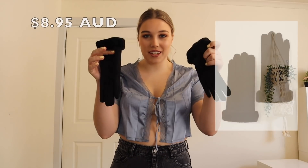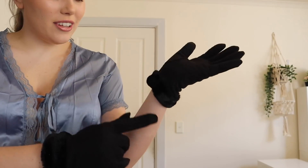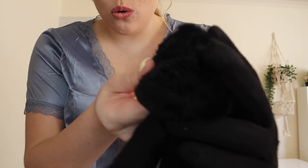I also got these gloves and they are so good — like seven dollars. I don't usually wear gloves but these are honestly such good quality. They've got a little bit of fluff on the outside, same as those shoes, and on the inside it's all fluffy and warm. These gloves are low-key amazing.